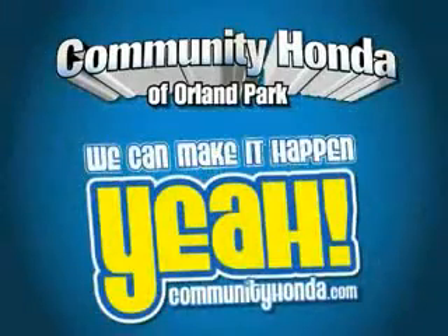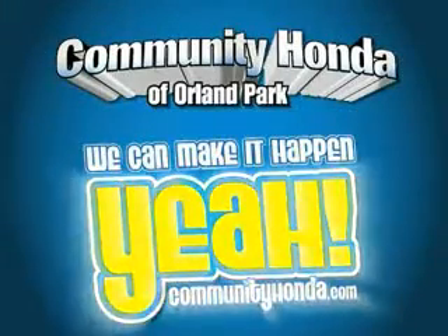Dual airbags, side impact airbags, ABS anti-lock brakes, and much more. Enjoy the driving peace of mind in this 2012 Honda Crosstour. See us at Community Honda today.